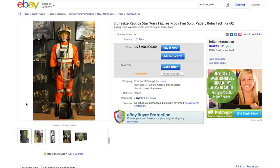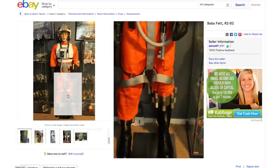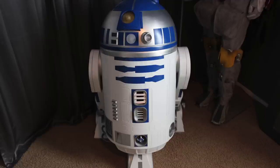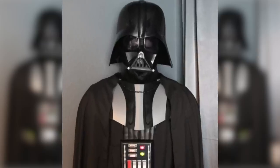Equally as awesome but much more expensive are these 8 life-size Star Wars replica figures sold as a package that includes Luke Skywalker, Boba Fett, Han Solo in Carbonite, R2-D2, Ajawa, Stormtrooper, Yoda, and Darth Vader.